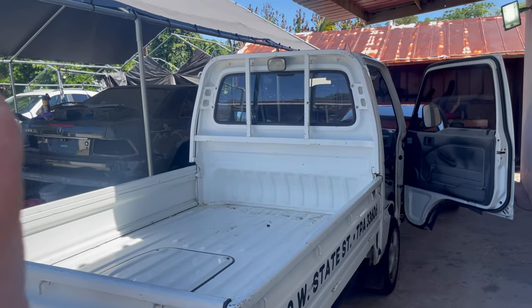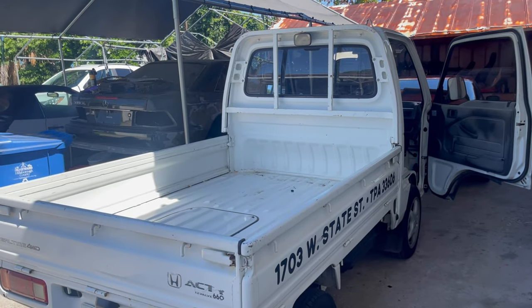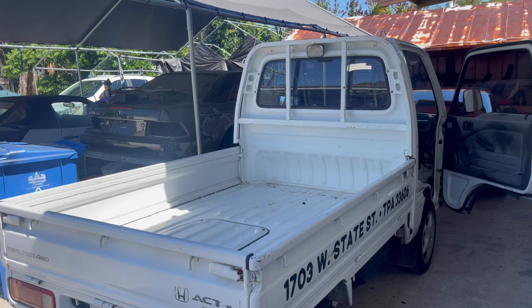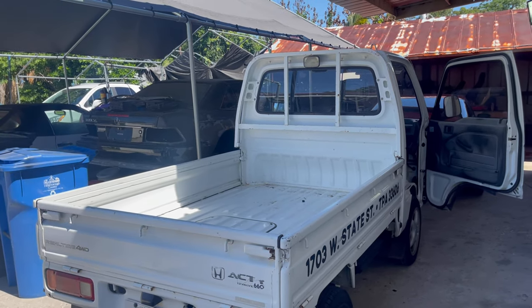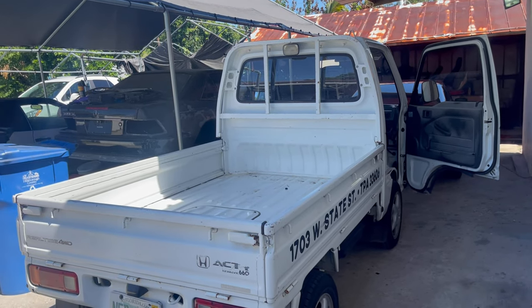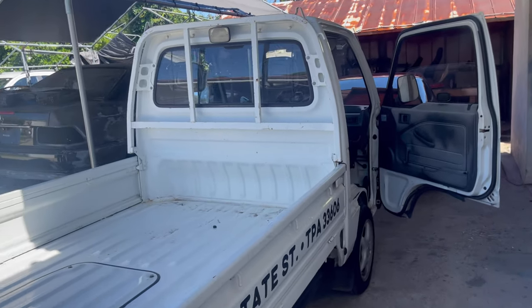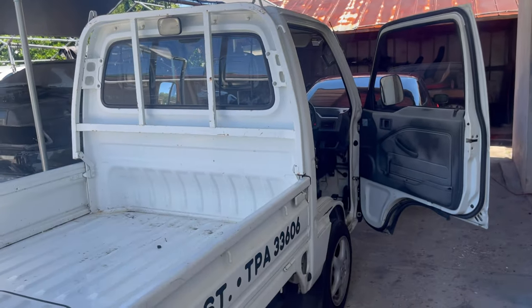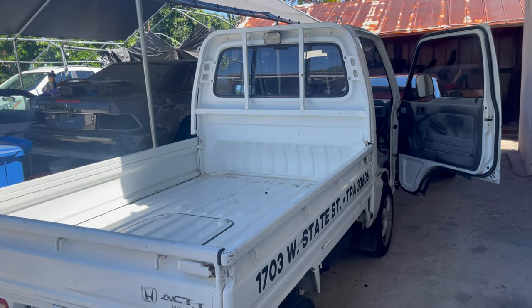I've been daily driving this now for approximately six months, and the last three months I've been taking it almost every single day. I drive right around 60 miles a day, and this thing is insanely easy to drive. It's easy to get in and out of places, and it's not as slow as you would think. You would be more comfortable than you'd ever think. I easily fit into this, and I've even had some bigger people jump in and get shocked at how much room there is.